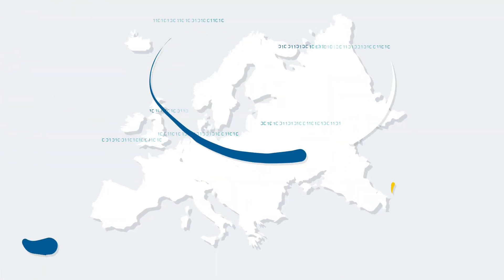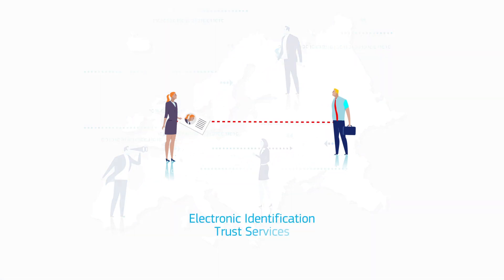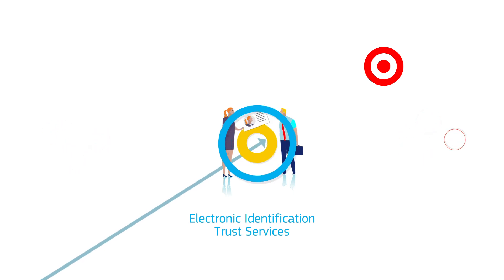It will ensure that countries recognise each other's electronic identification, authentication, signatures and other trust services, helping you to do business in other EU countries more easily.